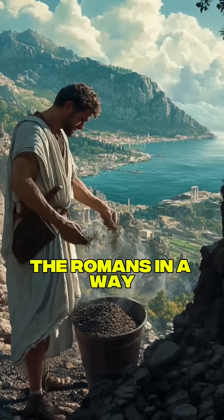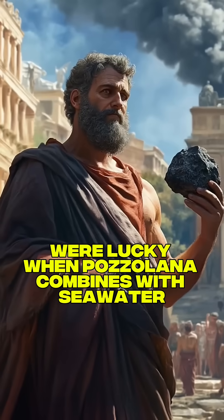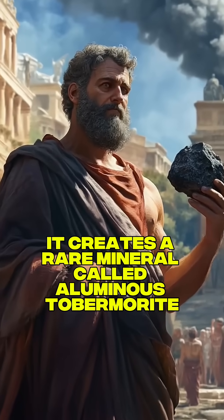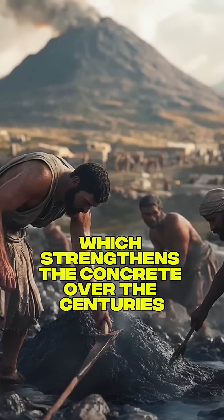The Romans, in a way, were lucky. When pozzolana combines with seawater, it creates a rare mineral called aluminous tobermorite, which strengthens the concrete over the centuries.